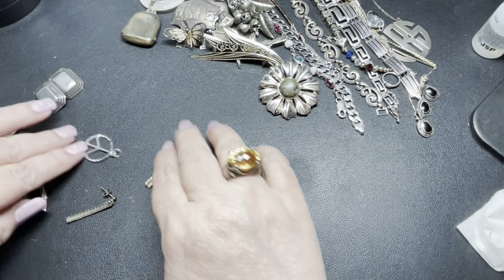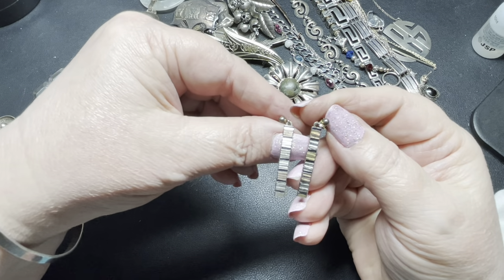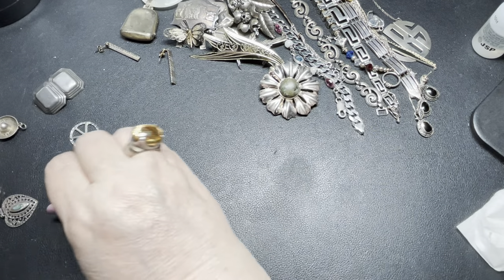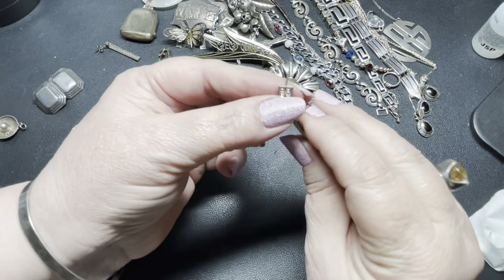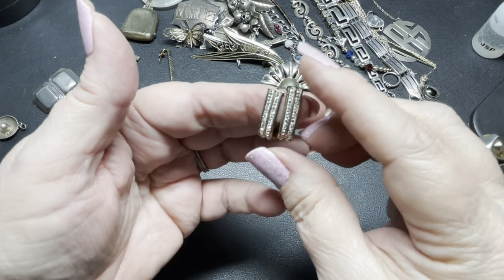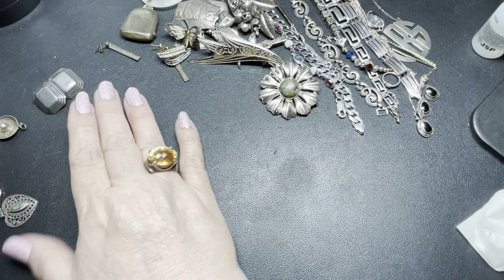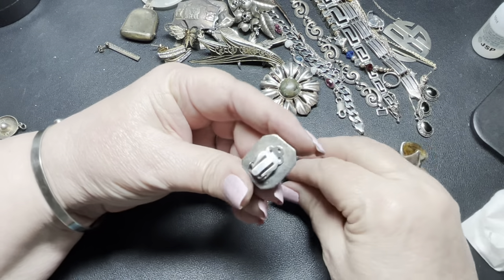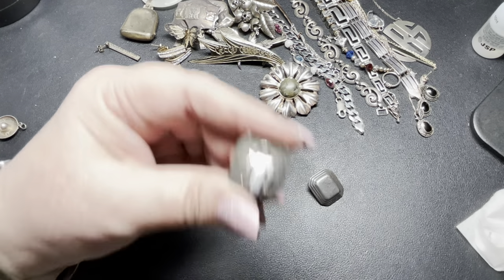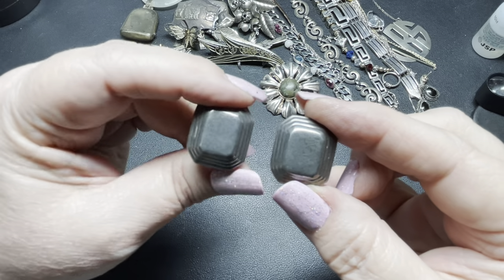Now earrings. We have these brass and sterling strip earrings — I'm going to say $15 for these. Then we have these that are gold over sterling, really cool — like a J shape — and on these I'm going to do $15. Then we have these clip-on earrings, signed 925. They're sterling silver, light Art Deco, really patinaed, and I'm going to say $12 on those.